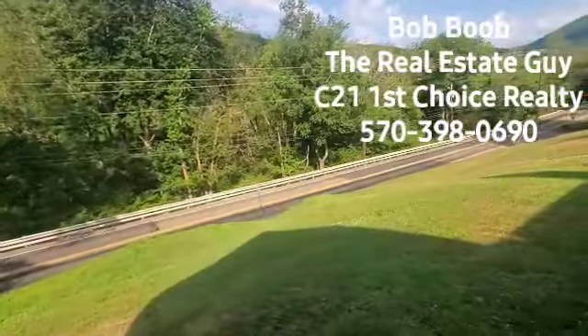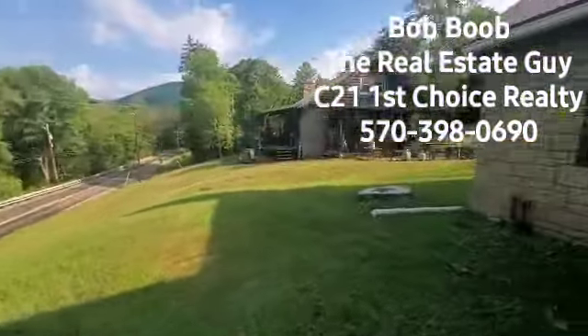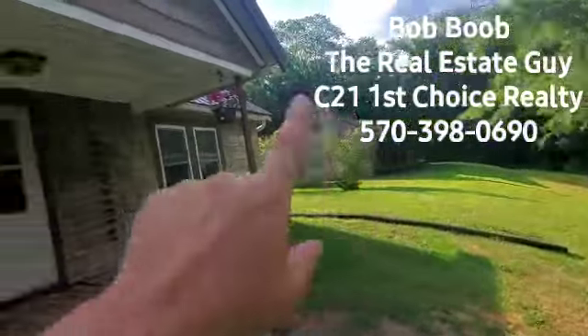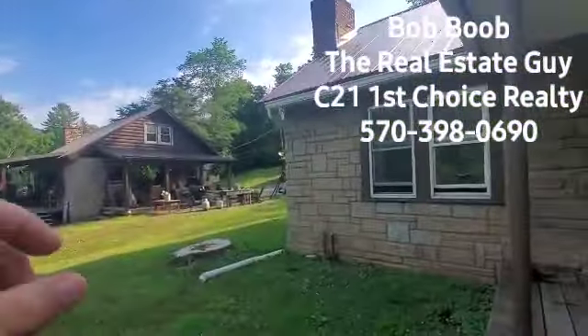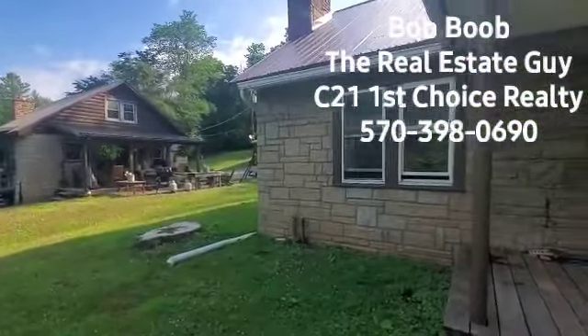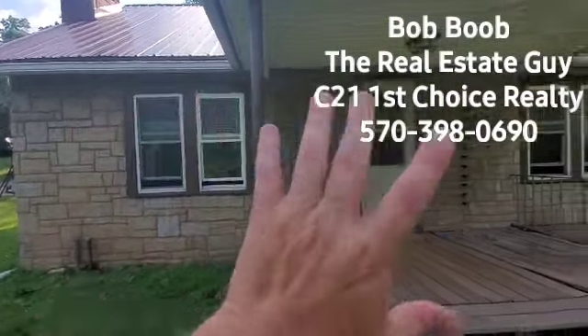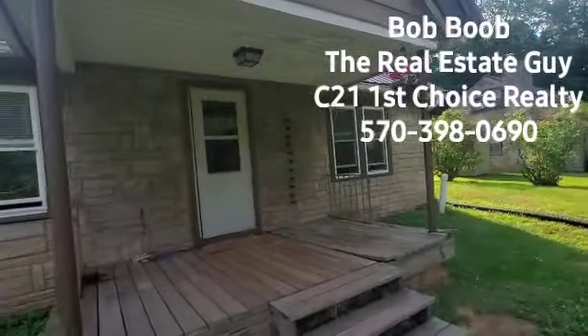The house I'm actually at is 3130 Route 44. You can see here there's what we call the triplets — three houses that are nearly the same look. This is the middle one, so it has a stone veneer look to it.